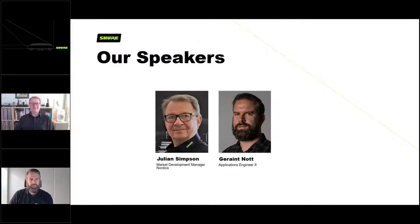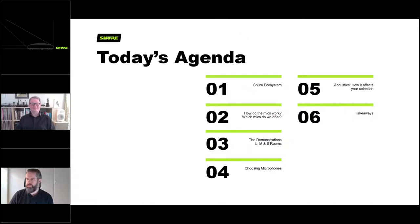Hello, people out there in sofa land. My name is Julian Simpson, I am a market development manager for the Nordic region, covering Denmark, Norway, Finland, Sweden, and Iceland. And my name is Geraint, I am an applications engineer based in Copenhagen. I'm probably one of the few people who will respond to any questions or problems you might have with any of our products, so hopefully we'll be able to answer any questions right now, but if not, feel free to reach out after the webinar.